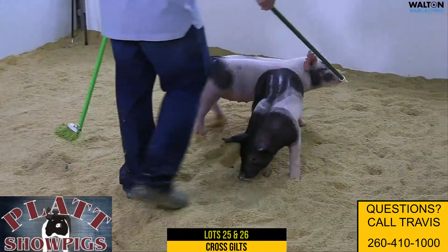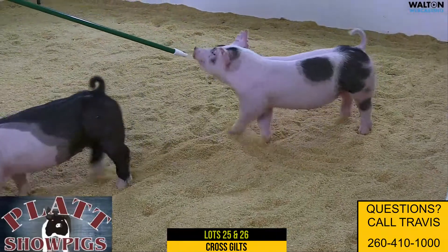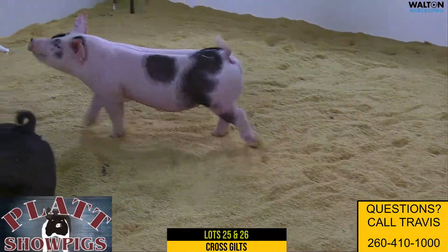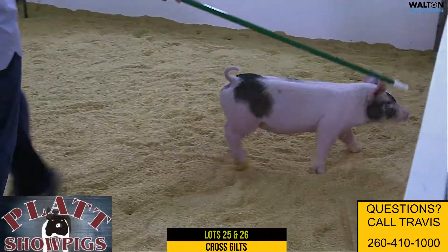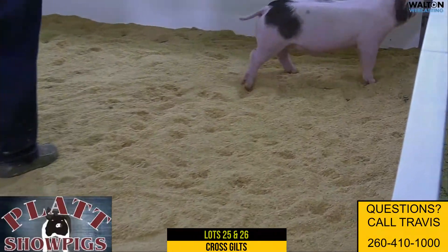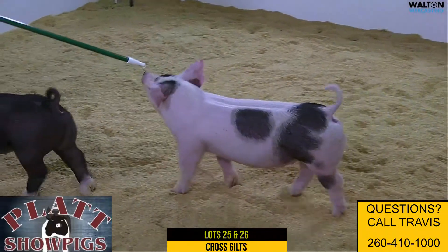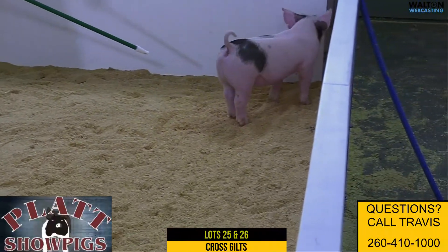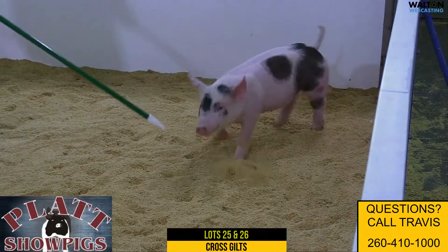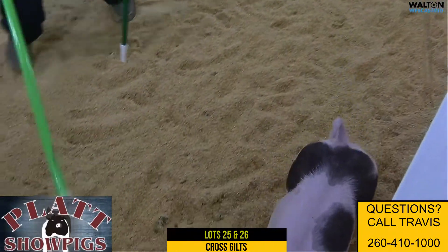Another one that offers some extension up front and length of body, but still has that muscle you like to see and can be fed into the market or breeding setting, whatever you need to do. One that's going to maintain mobility look — got a really awesome tail set in terms of levelness and the way she uses her hip and hind leg. We think one that gives you that right kind of look and can be fed as a 300-plus breeding gilt, or you can get her into the 280 market gilt. She'll maintain her composition the way she is and be an easy-feeding kind of a gilt.